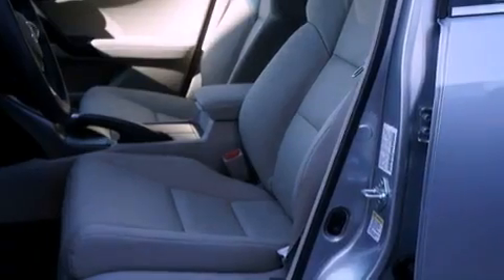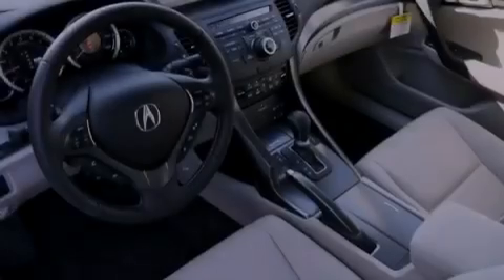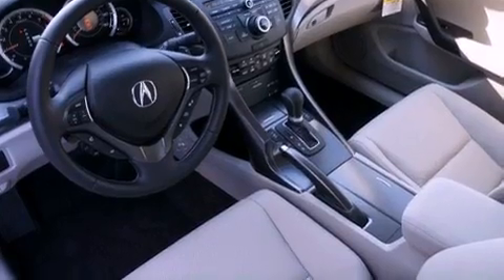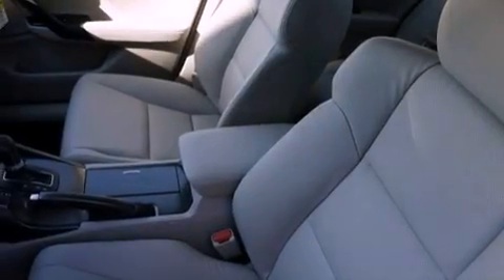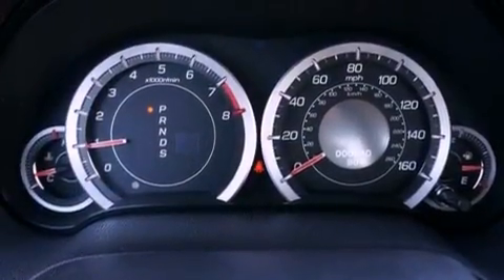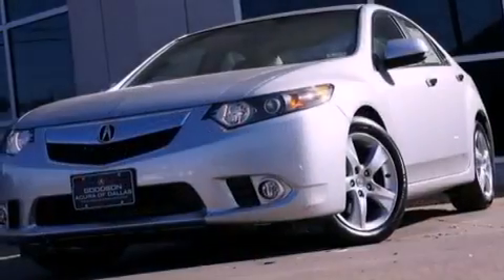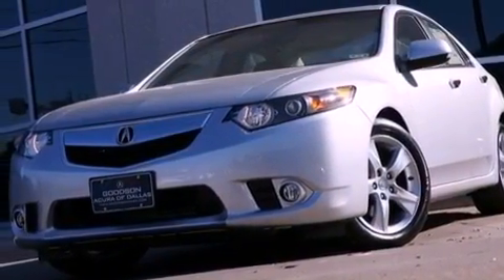The following features are also included: a moonroof, heated front seats, cruise control, leather seats, performance tires, an illuminated driver's side vanity mirror, an engine immobilizer theft deterrent system, an anti-lock braking system, memory settings for the seat's positions so you can recall your favorite alignment with the push of one button, and aluminum wheels.